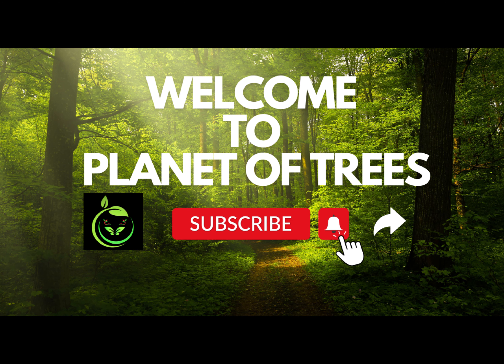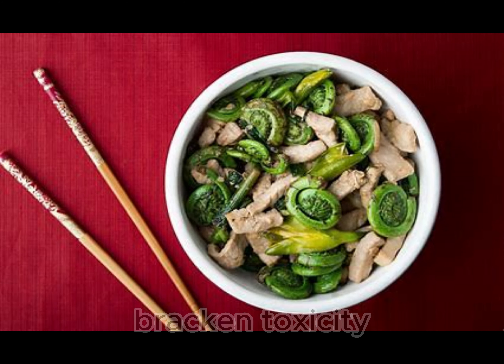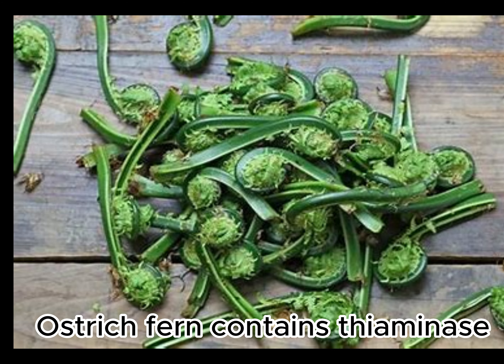Hello everyone, today we are talking about fiddleheads, so let's get started. Fiddleheads from brackens contain a compound associated with bracken toxicity and thiaminase. Fiddleheads from ostrich fern also contain thiaminase.